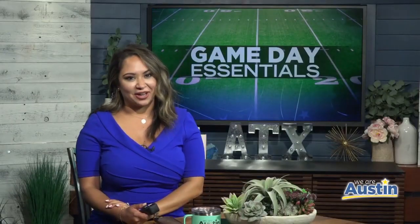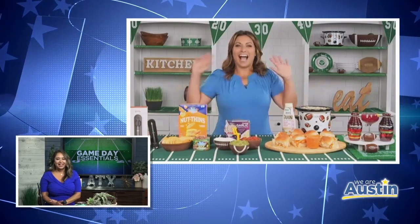Welcome back to We Are Austin. Football season officially kicks off this week, and here with all your game day essentials is lifestyle contributor Limor Suss.